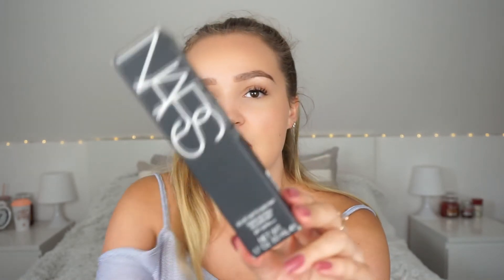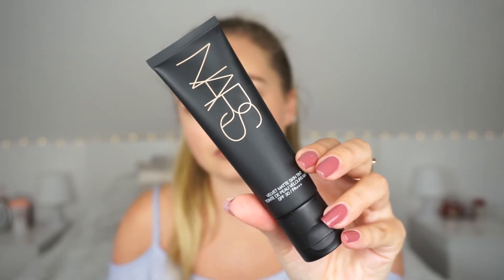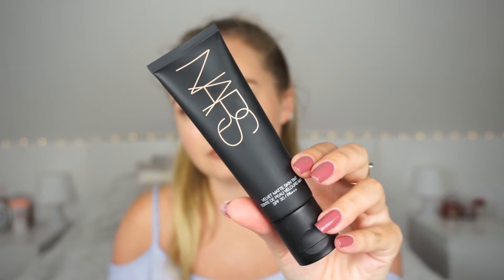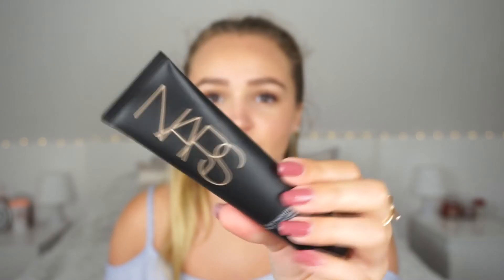I also got two more things from Sephora. The first is the NARS Velvet Matte Skin Tint — I'd never owned anything from NARS and this is my first. I heard loads of people talking about it and was excited to give it a go. I got it in the shade Guerlain light three.